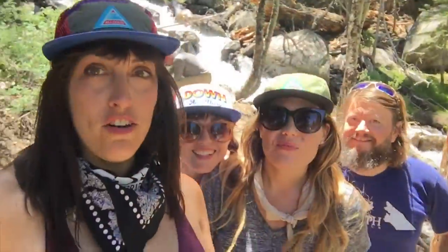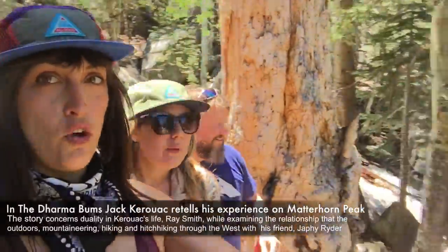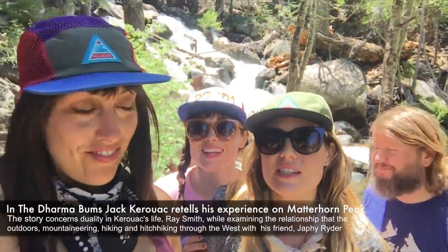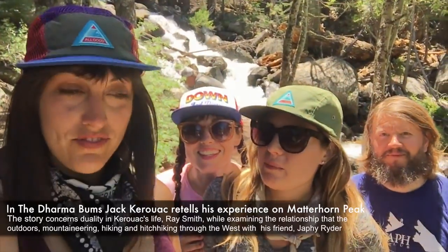We are on Horse Creek Trail. The creek is roaring — this is Horse Creek, and it's roaring because of the awesome snow season we had. We're about a mile and a half, maybe a mile in.